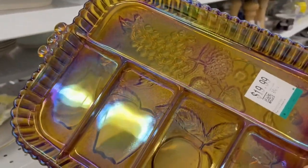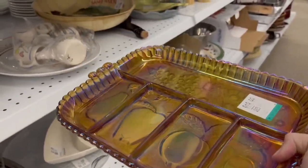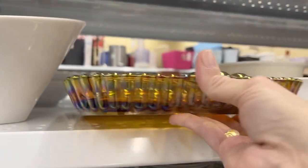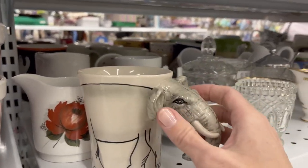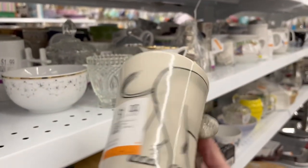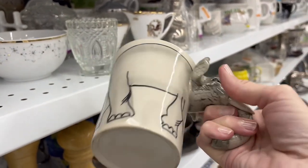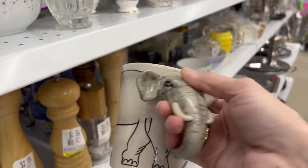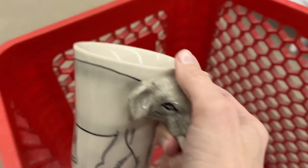Some carnival glass divided dish — they want $19.99 for it. It's very, very heavy. It's a nice piece but I'm not going to pay $19.99 for it. Here's an elephant mug, $1.99. That's kind of interesting. I don't know if that is an older piece or not, but it's only $1.99, so it's kind of fun. Let's grab that.